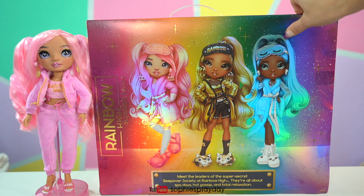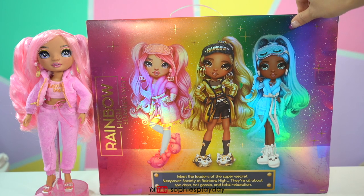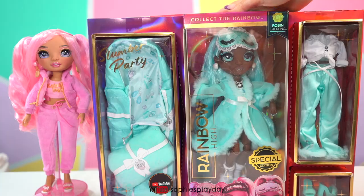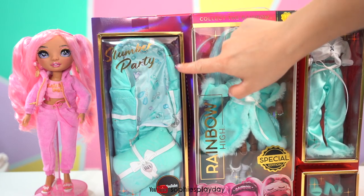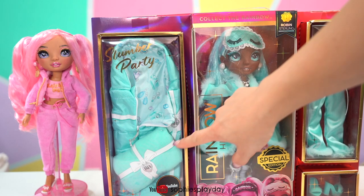These girls are the leaders of the super secret sleepover society at Rainbow High. I can't wait to see them in the Rainbow High webisode — I bet it's going to be juicy drama because everybody's interested in a secret society. Let's take a look at Robin Sterling's box. She has a sleeping bag just like Brianna, and there's the pillow.